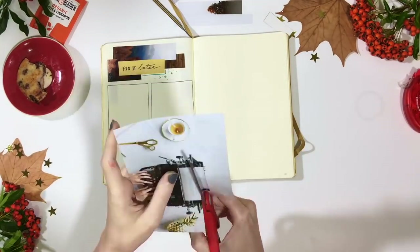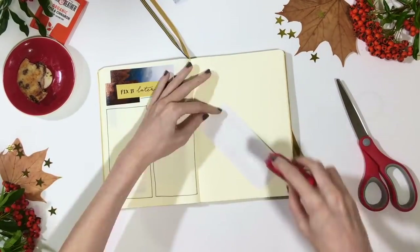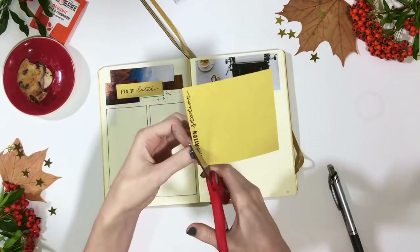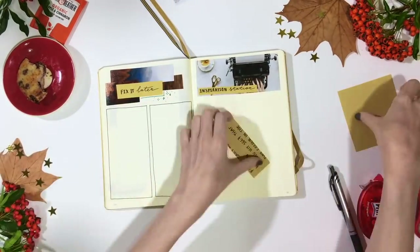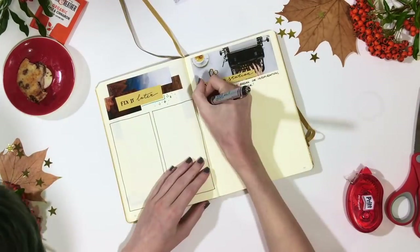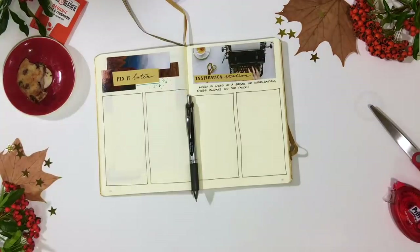The next spread is the "Inspiration Station," subtitled "When in need of a break or inspiration, these always do the trick." Anything which inspires you, gets you in the mood to write, or lights your fire for your novel — you want to write that down here, so you can crack it out when you need it.